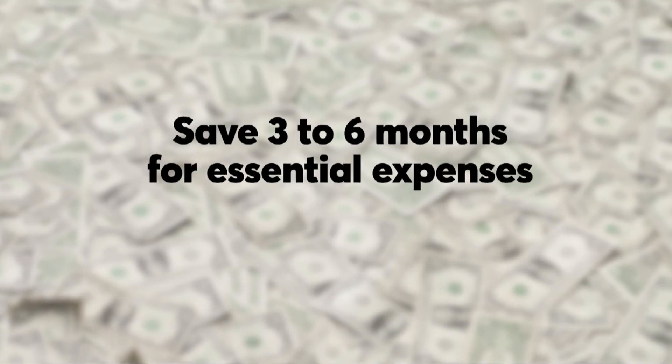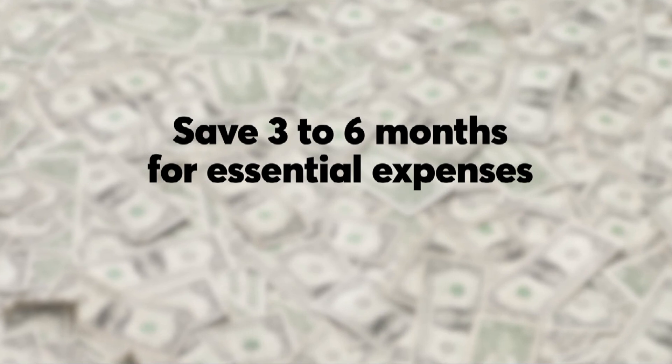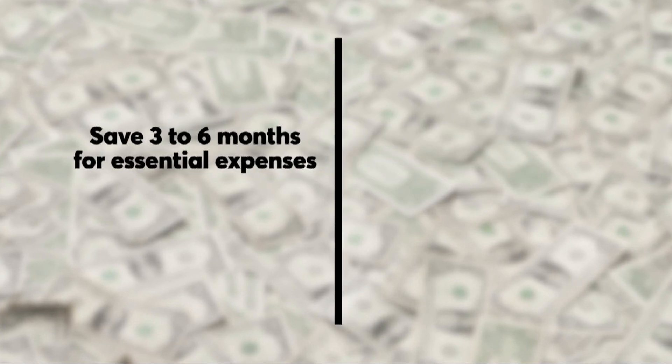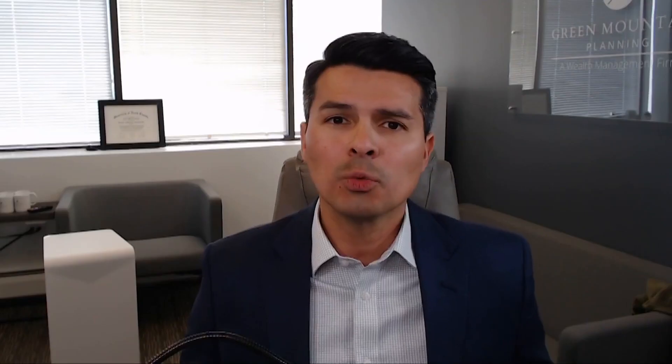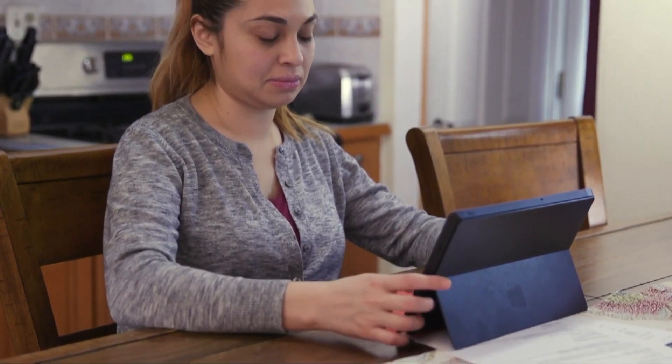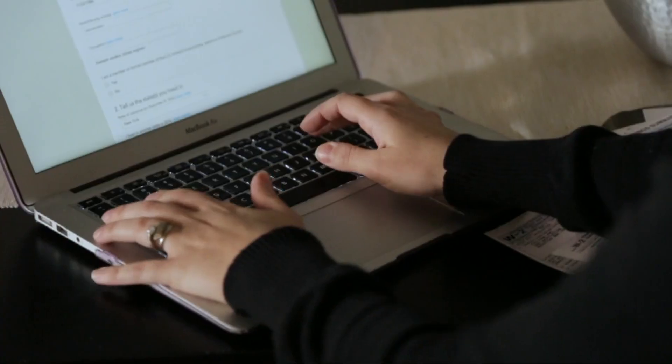Financial planner Nestor Vargas says that putting aside enough money to cover three to six months of essential expenses is a good rule of thumb. Essential expenses are housing, food, transportation, and debt repayment. What you want to do is sit down, figure out how much that is on a monthly basis, and multiply it by three or six to come up with the actual number you need to save for your emergency fund.